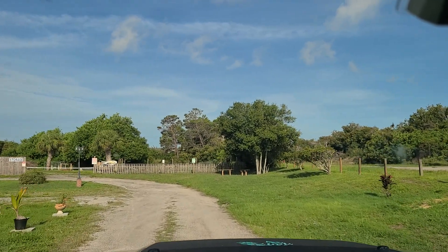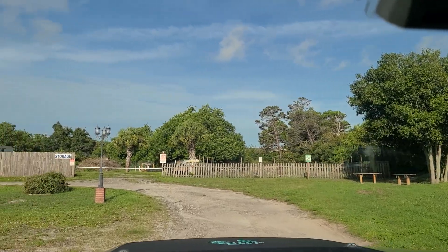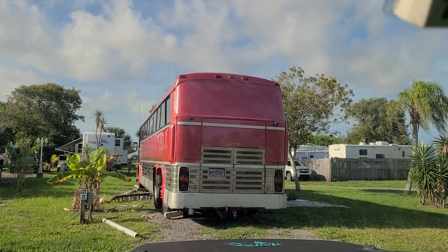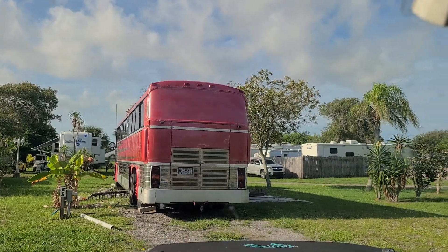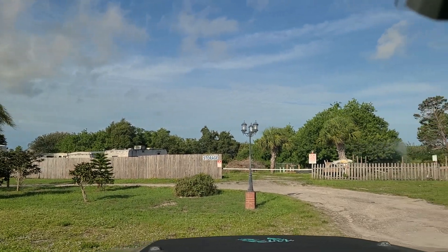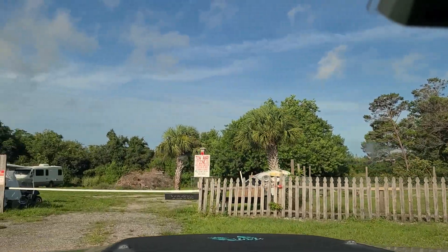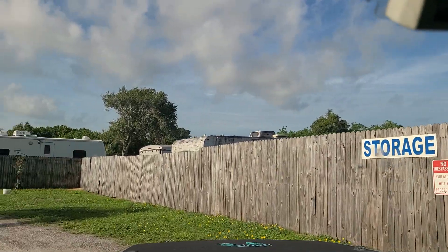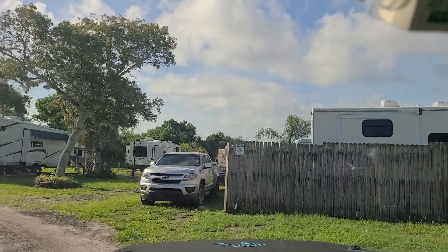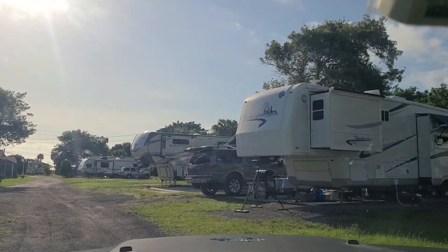It looks like they accept pretty much any type of RV or conversion bus. Here's what looks like a bus that was converted — they're from California. They have all different types of rigs: travel trailers, motorhomes, mainly looks like travel trailers. I don't know if they allow conversion vans, but the only requirement I've seen in most RV parks is that the unit is self-contained, meaning it has a bathroom, kitchenette, and sleeping quarters. You could always call and check. There's a big fifth wheel over there.